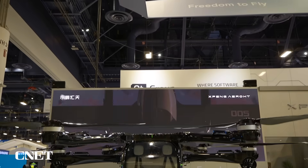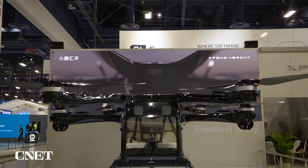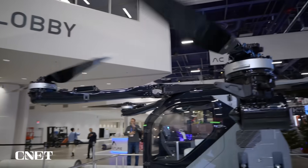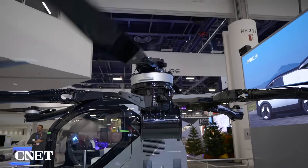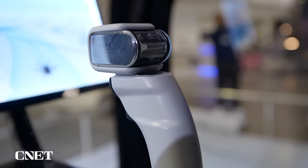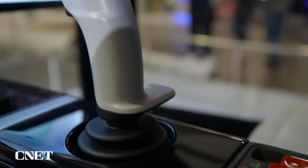As far as safety goes, X-Pen Aero says it's a top priority — redundancy is built into everything from the flight system to the controls. Under some of the propellers are duct fans, which can keep the aircraft stable in case of an issue with the propellers.